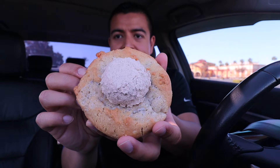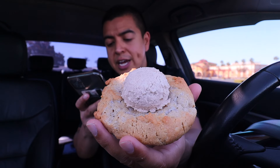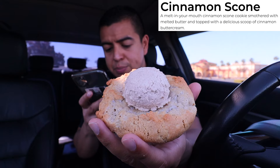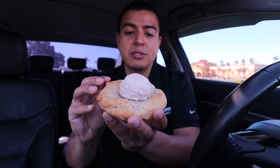Let's try the next one — this is Cinnamon Scone. Check out that topping, it almost looks like ice cream! This cookie is called Cinnamon Scone: a melt-in-your-mouth cinnamon scone cookie smothered with melted butter and topped with a delicious scoop of cinnamon buttercream. I love cinnamon cookies very much.